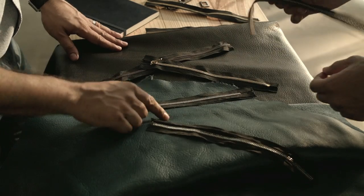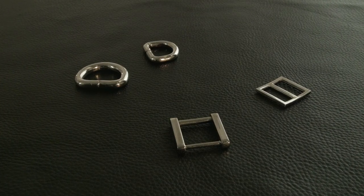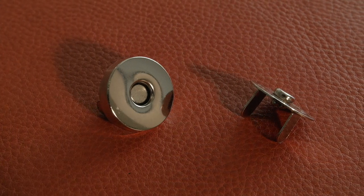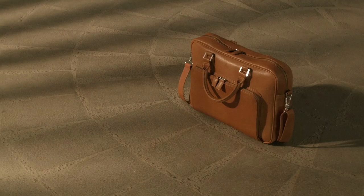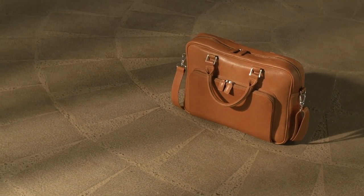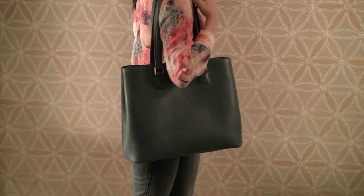All our buckles, loops and hooks are silver or gold plated, so there is no rust or degradation over time. We have also rigorously stress tested the metal hardware and the adjoining leather handles for excessive weight handling, to ensure that our products last for years.